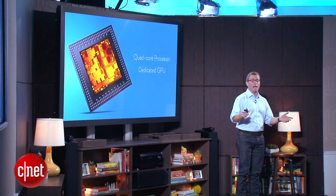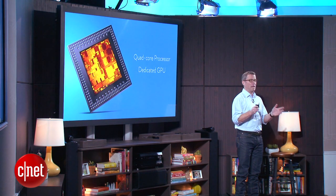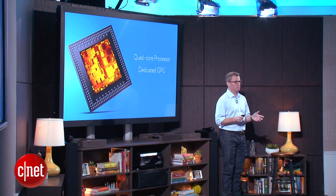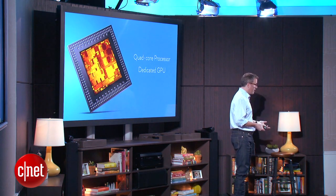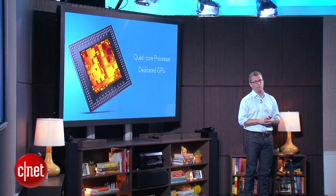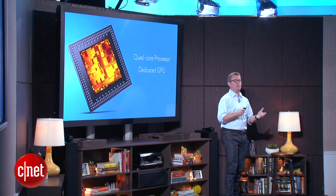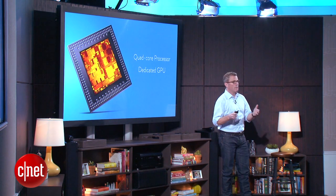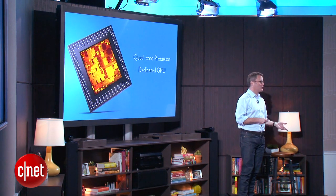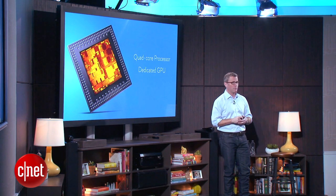Fire TV has a quad-core processor — best in class for a product of this type. It also has a dedicated GPU of the kind usually found in high-end smartphones, and it processes 57 billion floating-point operations per second. This is going to be important in a few minutes when I show you some of the features.